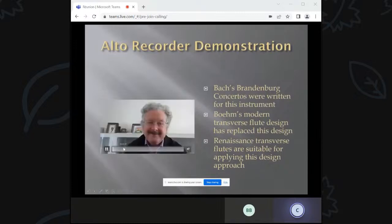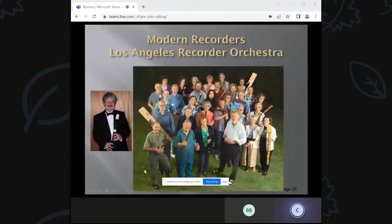Here's a picture of a modern recorder. Bach's Brandenburg Concertos were written for this instrument, and it's a very versatile instrument. It was pretty much replaced by the modern Boehm flute, which is a chromatic instrument. These Renaissance instruments are very suitable for applying the transmission line theory I'll be talking about. Here's a picture of a recorder club I'm in — the Los Angeles Recorder Orchestra — with instruments ranging from very small to very large ones.